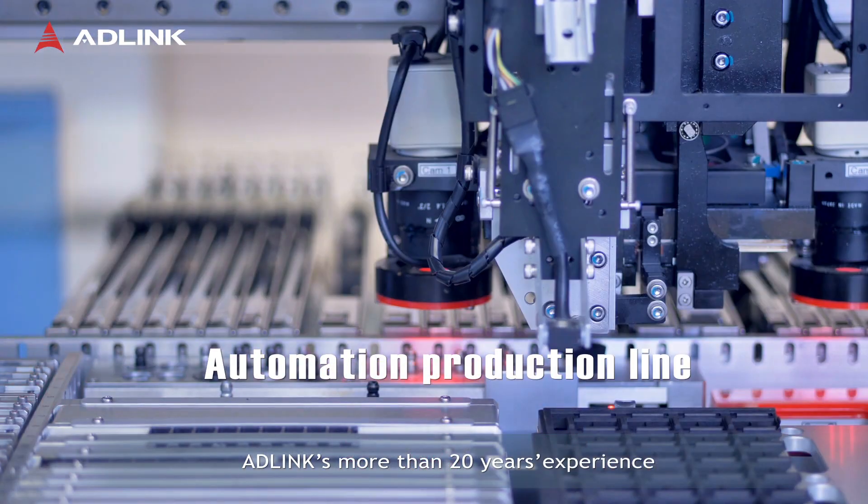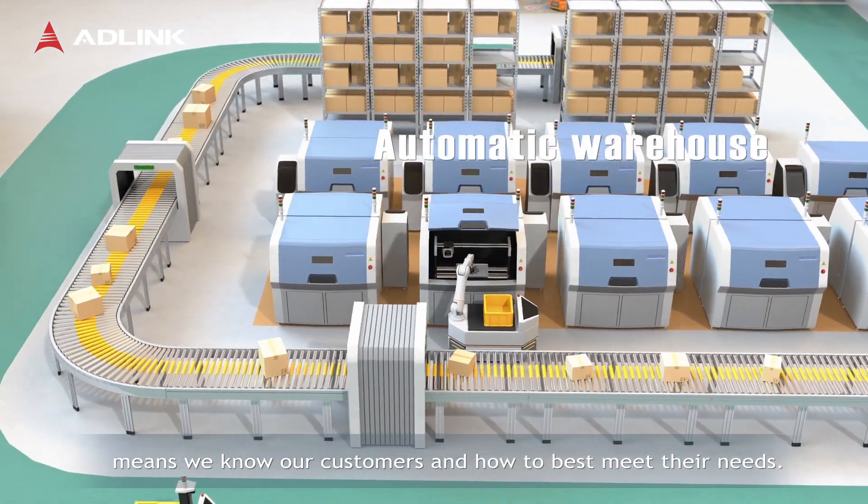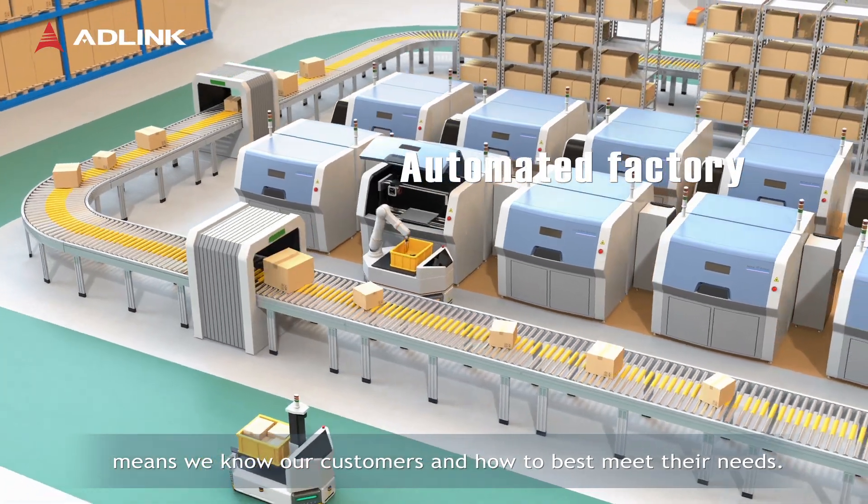ADLINK's more than 20 years of experience in industrial automation and machine vision means we know our customers and how to best meet their needs.